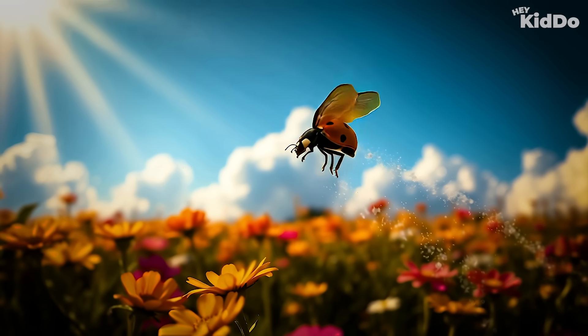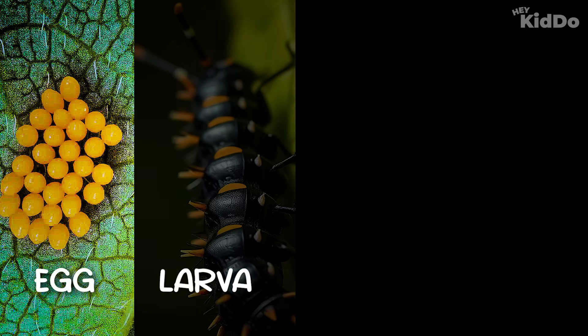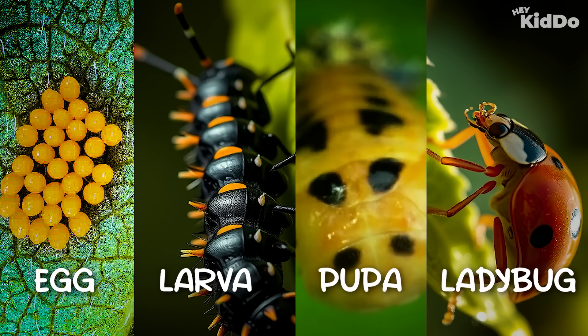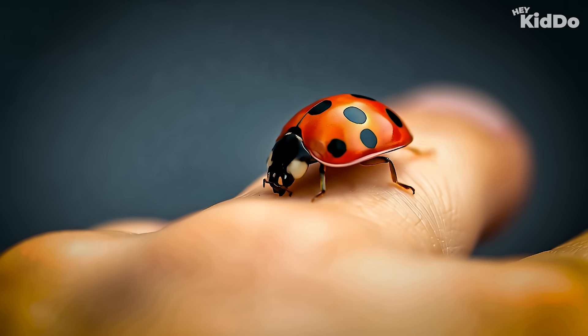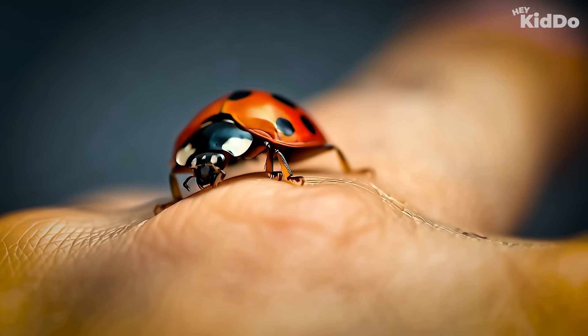Let's do a quick recap together: the egg, the larva, the pupa, and the ladybug — that's the life cycle of a ladybug! And here's something cool: ladybugs aren't harmful at all. They're friendly little bugs you don't need to be scared of — they don't bite or even sting.